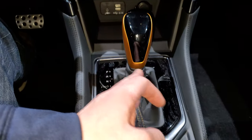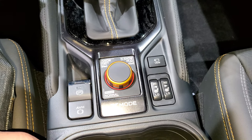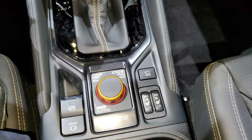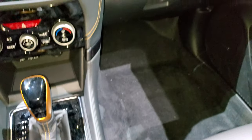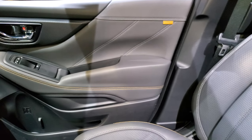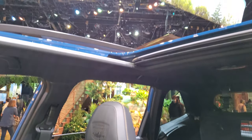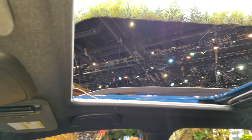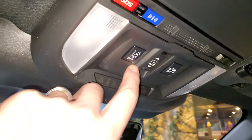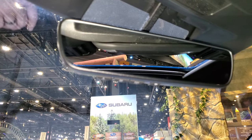Notice you get the gold trim around the shifter and the four-wheel drive X-Mode controls. There are your heated seat buttons, and that must be for the backup camera. Everything's trimmed in gold in this — it's kind of neat. Has the big sunroof, which you always seem to get in these Foresters. SOS and information system. There's your lane departure warning to turn that off, and forward collision warning. You do get HomeLink buttons up there.